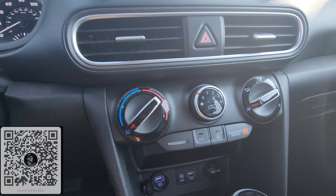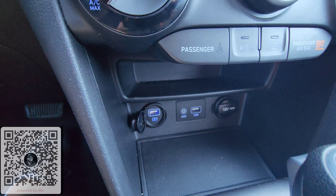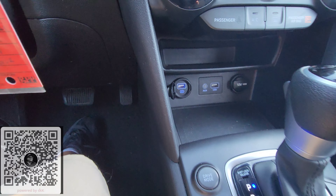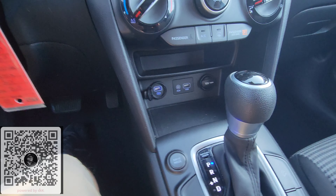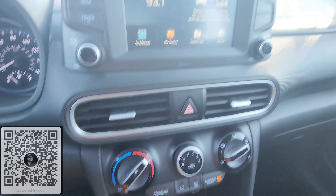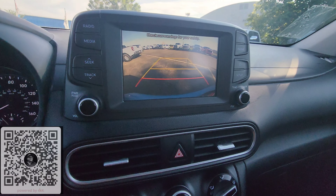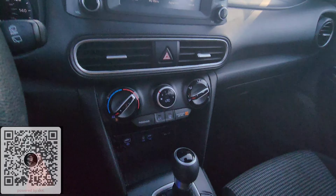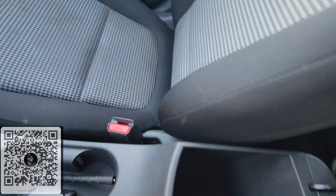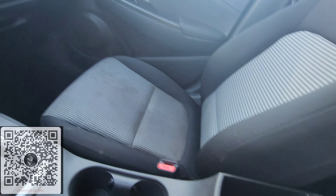Temperature controls down here. We also have two USBs, an aux port, and a 12 volt. Got a couple drive modes on here — normal and sport — and we got downhill assist over here. Pulling up the backup cam real quick — shows the backup cam with the grid lines. And then we got an e-brake right here, cup holders, and a little center console there.